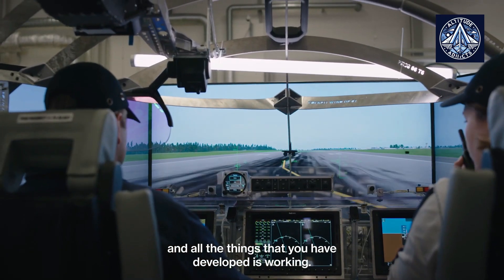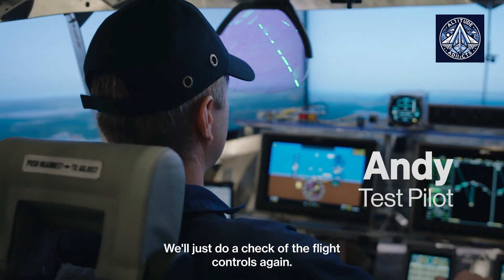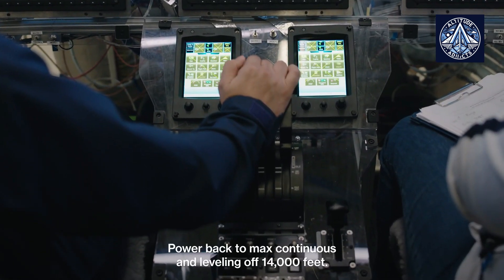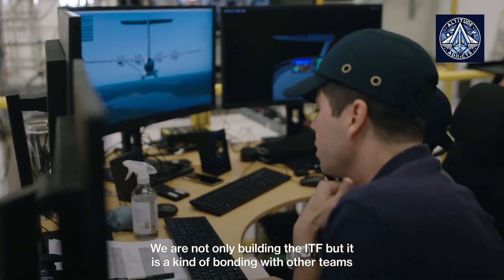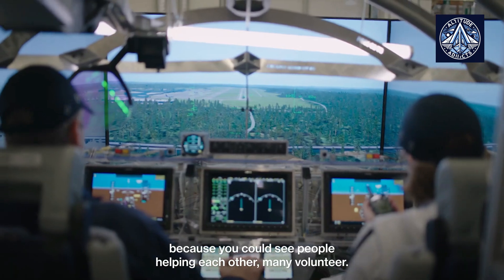The success of Hart Aerospace and the ES-30 is due to more than just their environmental friendliness, though it is a big selling feature. Profit is the real draw for airlines. Thanks to its electric power system, the ES-30 is extremely economical, with significant fuel savings and reduced operating expenses compared to standard turboprop planes.